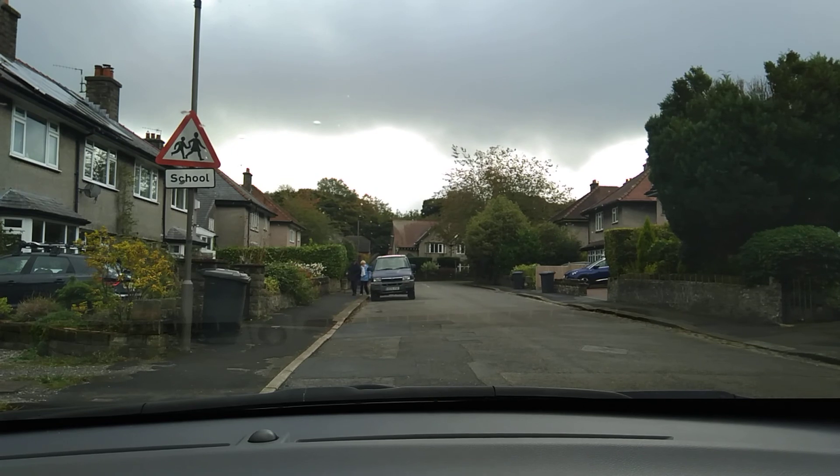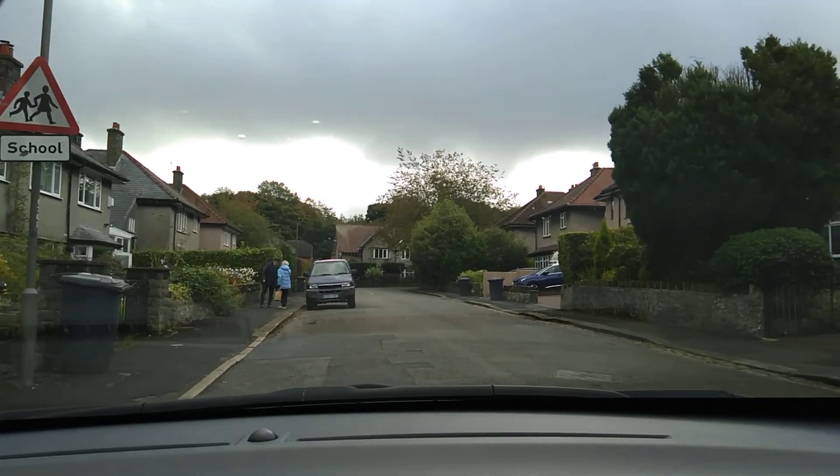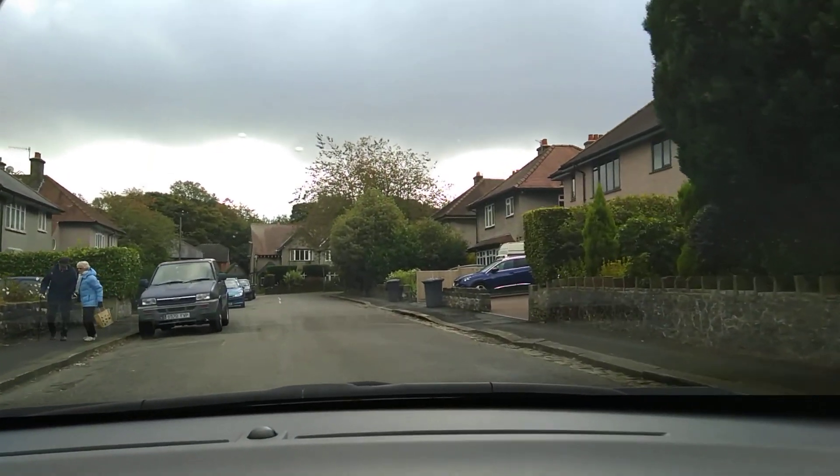Making our way down towards London Road where we're going to turn right to go towards Morrisons. So a little bit of running commentary when we're setting off: I'm going to get my car to bite, make a good 360 degree check, checking over my blind spot. I'm not going to give a signal because nobody's going to benefit from it, and we'll move on.